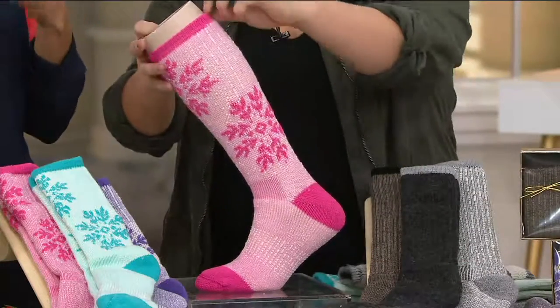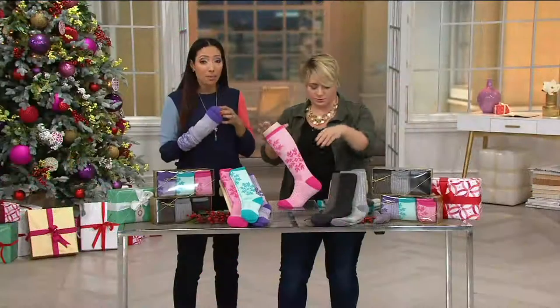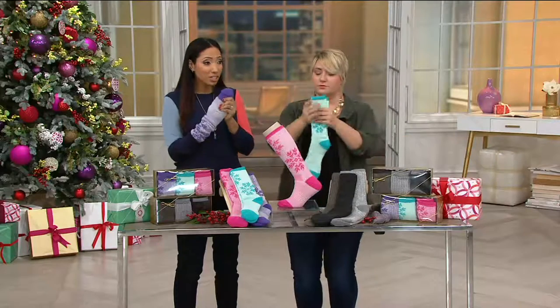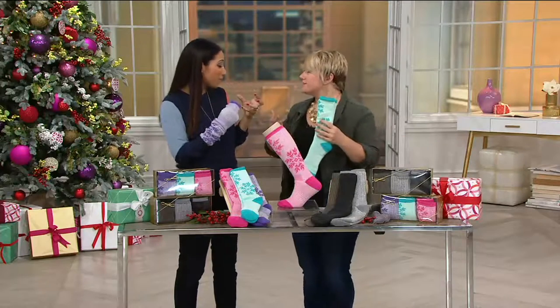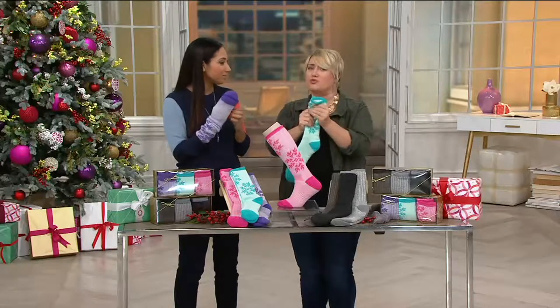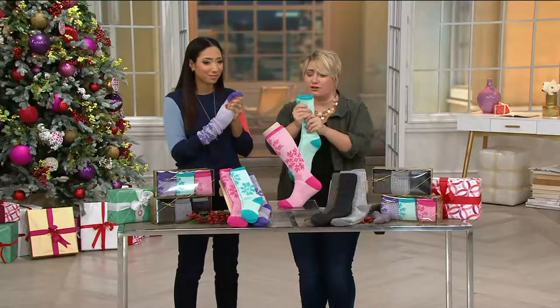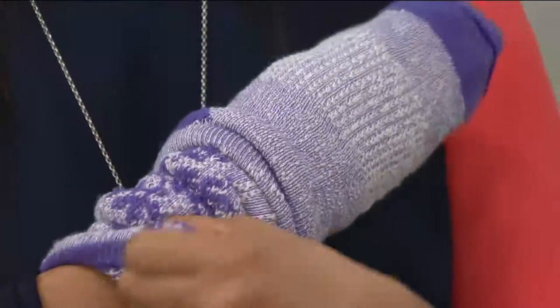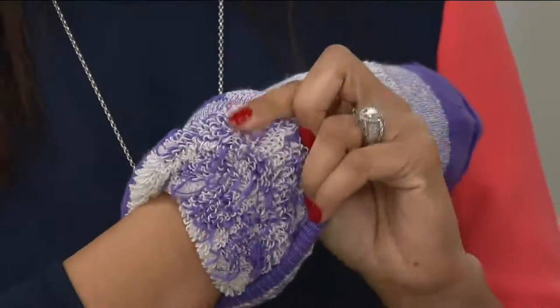Made in high-quality merino wool — and there are different grades of wool. This is the top quality: no itchy, scratchy feel. It's actually very soft — zero itch factor. So don't let the wool fool you; this is truly a luxurious material. You can see that on the inside: it's really just looped inside, so you're getting all that warmth.